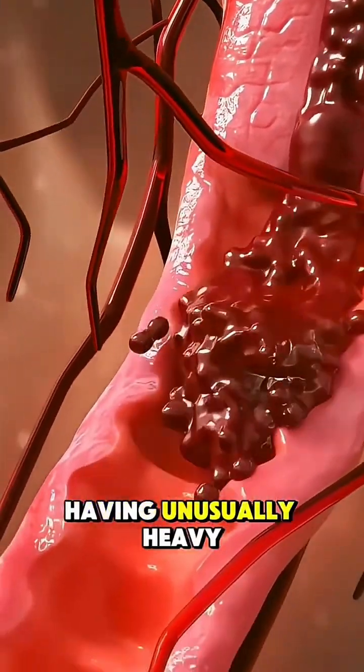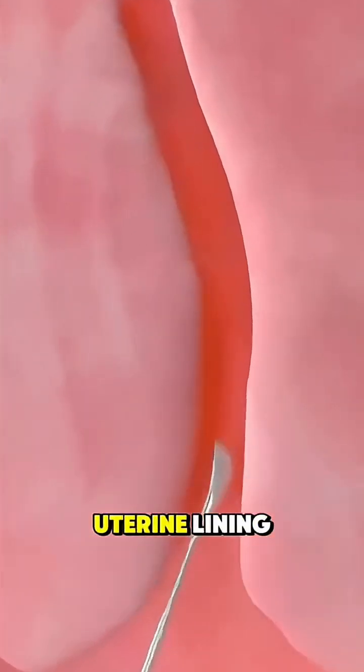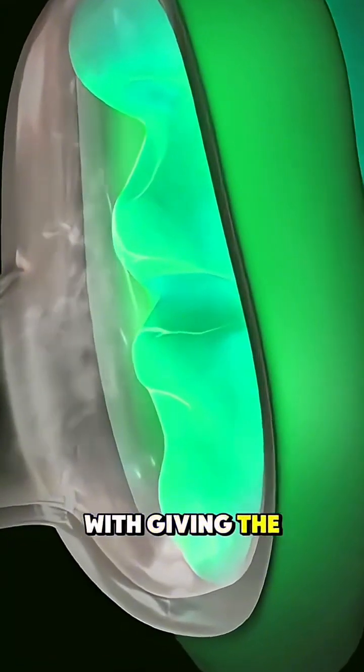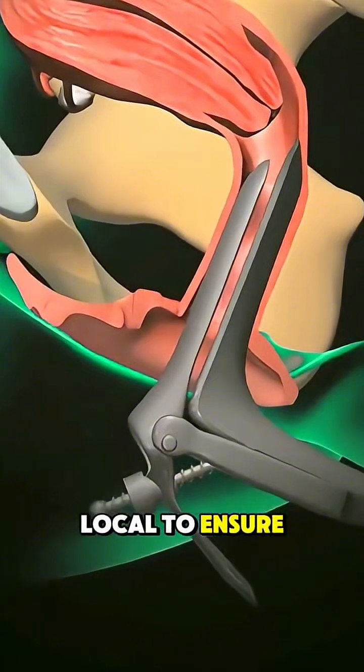It's also done if someone is having unusually heavy bleeding, or if the doctor needs a sample of the uterine lining to check for things like fibroids, polyps, or even cancer. The process begins with giving the patient anesthesia, either general or local, to ensure there's no pain.